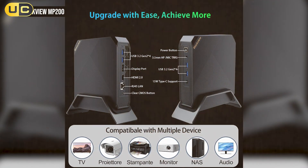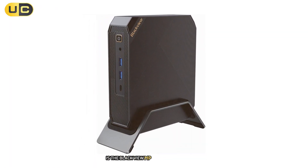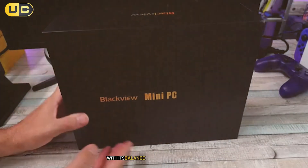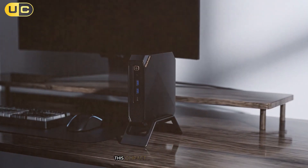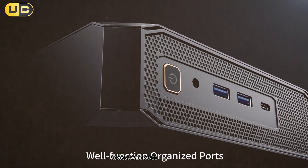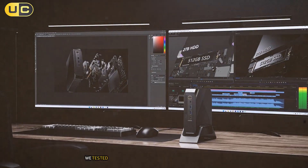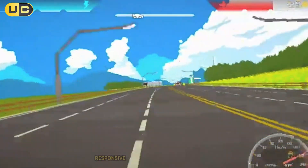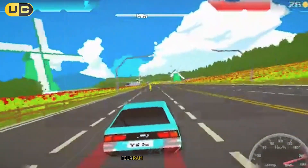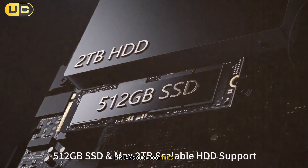And finally, taking the top spot on our list is the Blackview MP200, a mini PC that truly impressed us with its balance of performance, features, and value. Powered by an Intel Core i5-11400H processor, this compact powerhouse delivered exceptional performance across a wide range of tasks during our testing. The MP200's 6-core, 12-thread processor proved more than capable of handling demanding workloads. We tested it with various productivity applications, content creation software, and even some gaming, and it consistently delivered smooth, responsive performance. The 16GB of DDR4 RAM and 512GB SSD provided ample memory and storage for most users' needs, ensuring quick boot times and snappy application launches.